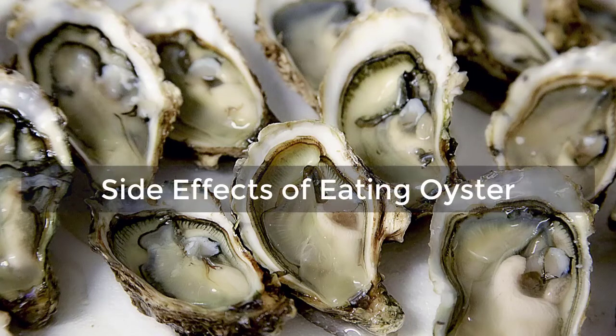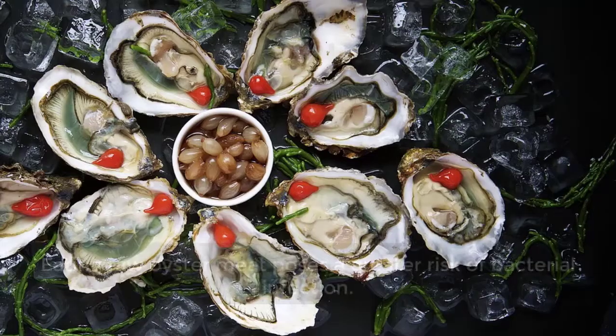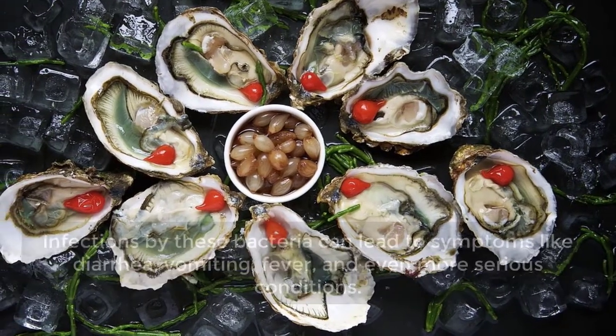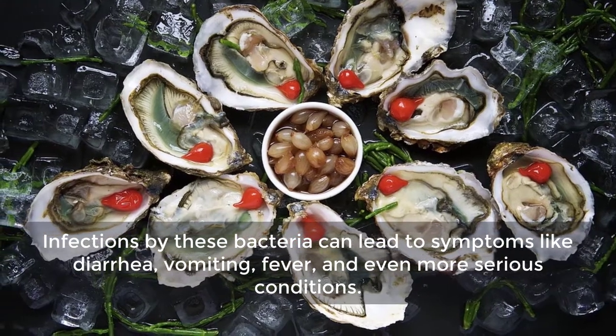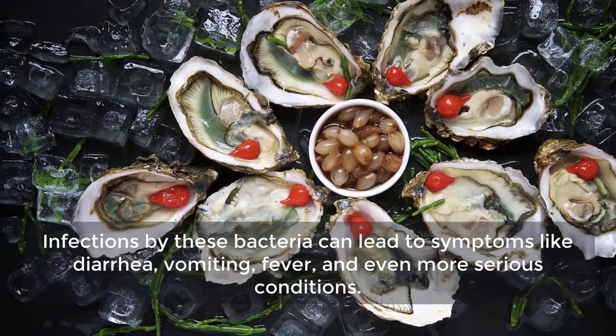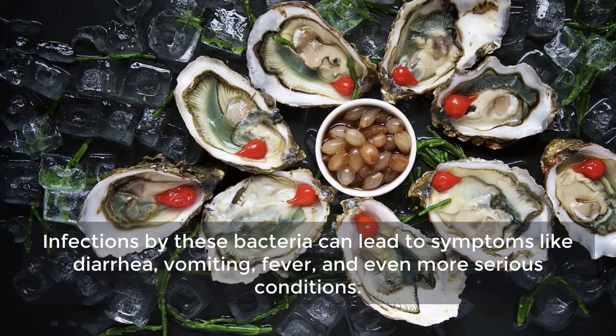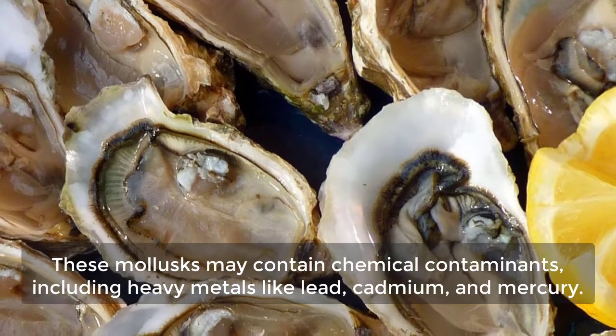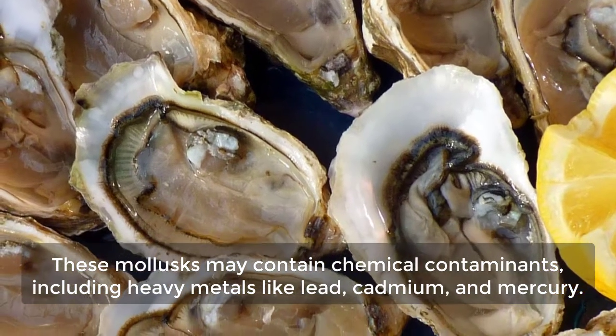Side Effects of Eating Oysters. Eating raw oyster meat poses a greater risk of bacterial infection. Infections by these bacteria can lead to symptoms like diarrhea, vomiting, fever, and even more serious conditions. These mollusks may also contain chemical contaminants, including heavy metals like lead, cadmium, and mercury.